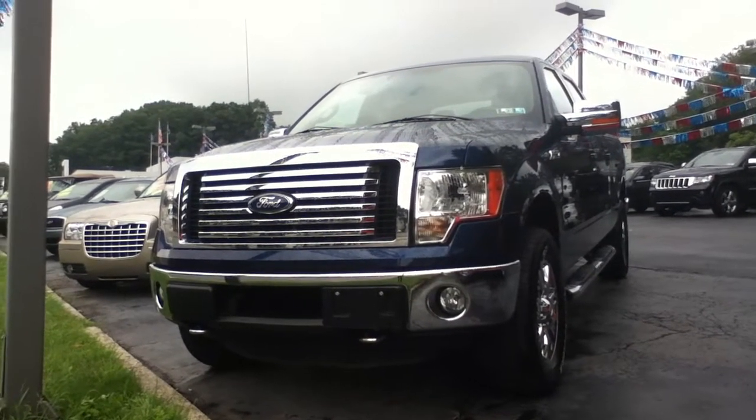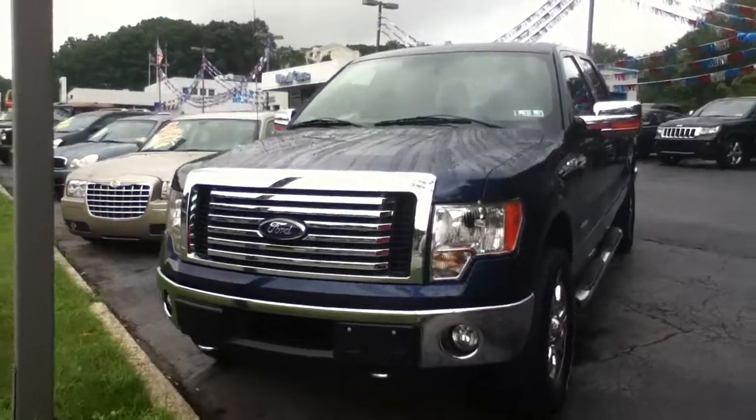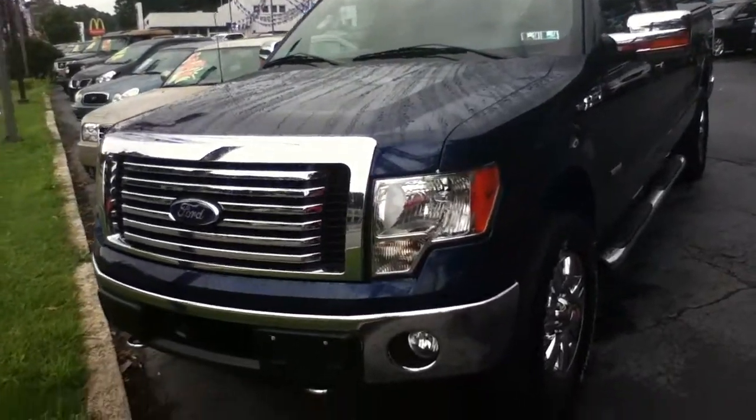Hi, this is Craig Dennis. Hope everyone's doing well today. Today I'd like to present this 2011 Ford F-150 SuperCrew.